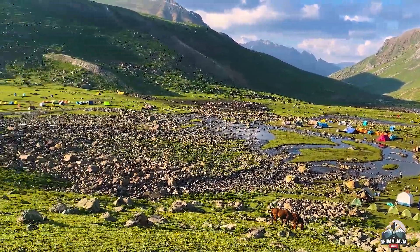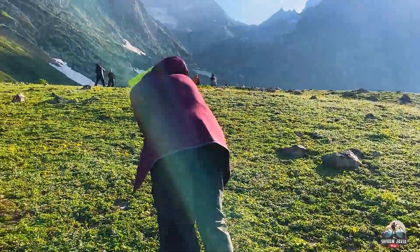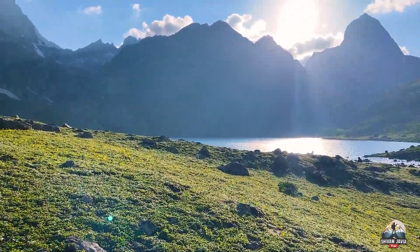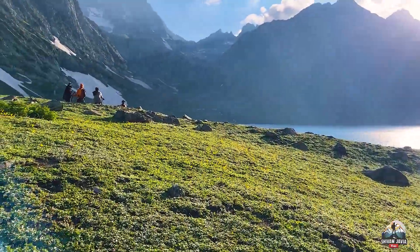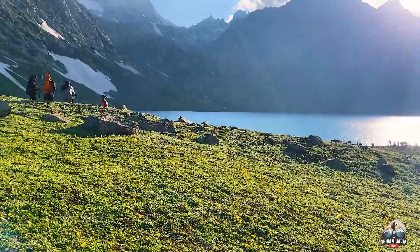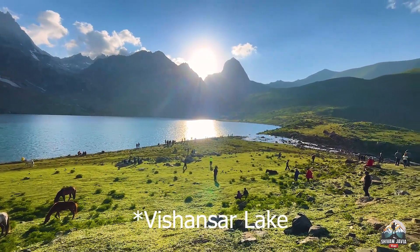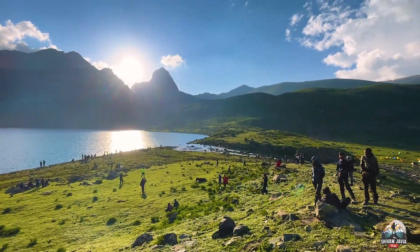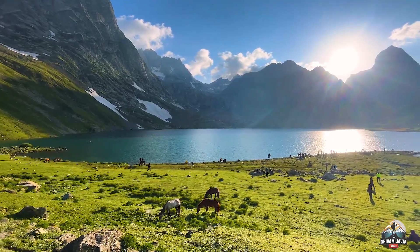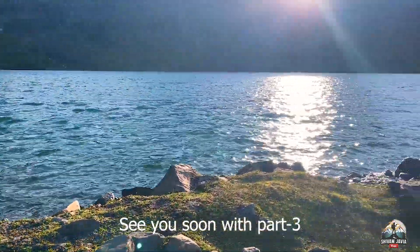After about 25 minutes of climbing, we get the first sight of Kishansar lake — the first lake of the KGL trek. This is a wide-angle view of the Kishansar lake. It is absolutely mesmerizing. With this cinematic shot, we end our vlog. Thank you for watching till the end — have a great day.